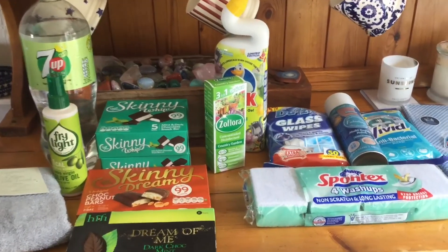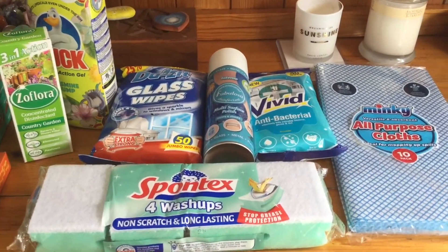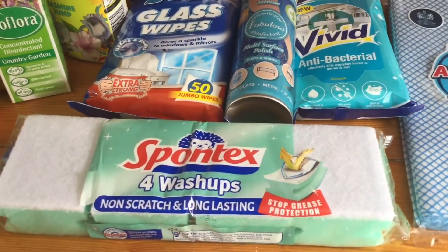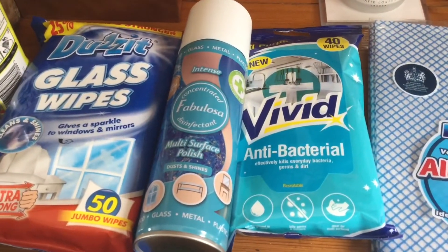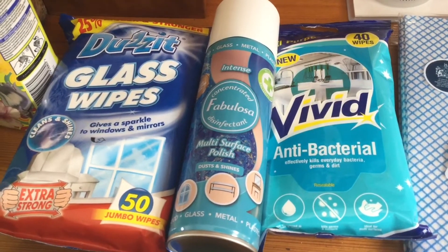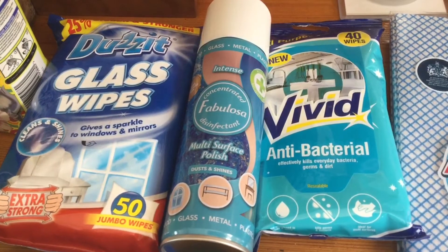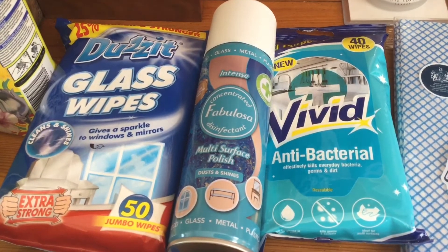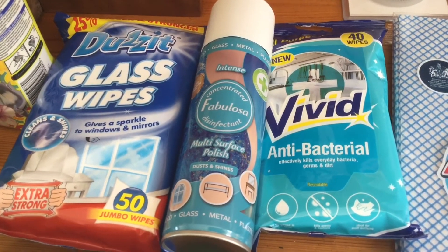This is what we bought today at The Range. I needed some cleaning things, which I completely forgot to get yesterday in Sainsbury's — annoying. So I got some all-purpose cloths and some scratchy sponge things. I also got some glass wipes and some antibacterial wipes. I've never really used these wipes before, but somebody recommended them to me a couple of weeks ago and said if you're trying to sell your house, they're really handy — you can wipe things down and it's really easy. I have to say, I agree.